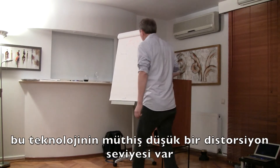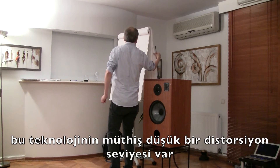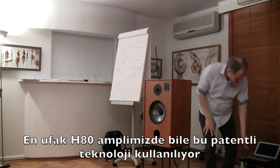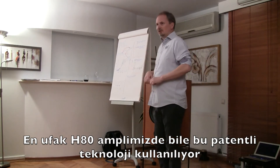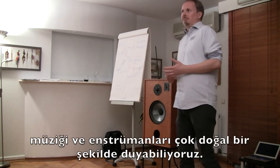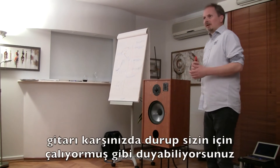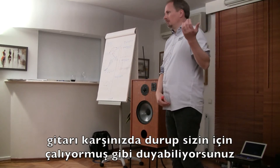The technology has extremely low distortion, so when we listen to music — even our smallest H80 amplifier has this patented technology inside — you can still hear instruments very naturally. This is our claim; this is not just marketing. We think you can hear a guitar standing right in front of you playing to you.